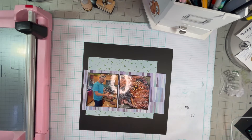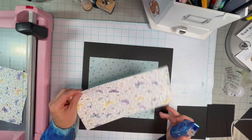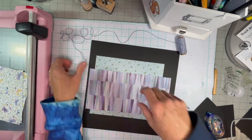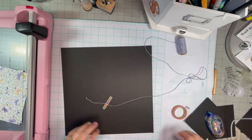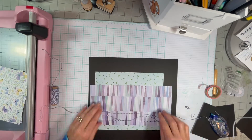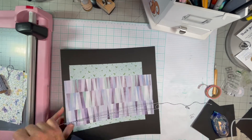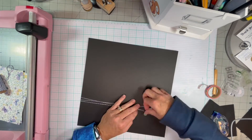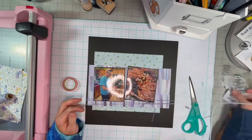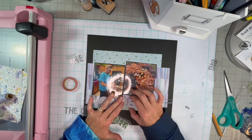I wanted to use that purple scrap just because I like it. And then I decided I was going to wrap Baker's Twine around the layout, which is fine. But then I tried to tie it in a bow and I didn't like the bow, so that was kind of a mess. I like the Baker's Twine and it's purple — I like to use purple when I can since it's not really very available in the scrapbooking world. I tried to mess with the bow and just cut that out.